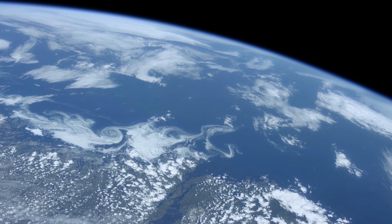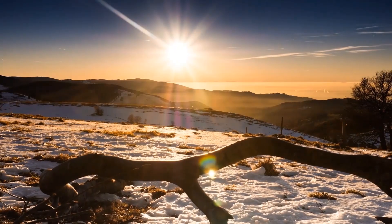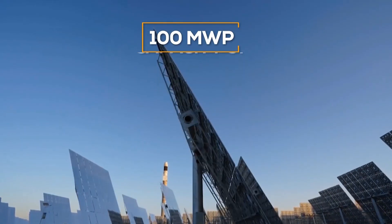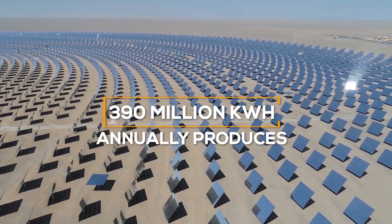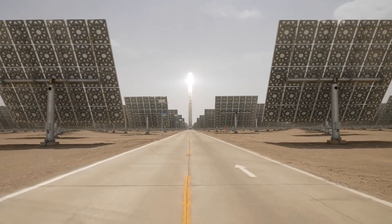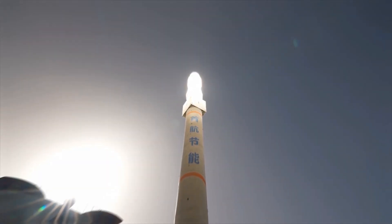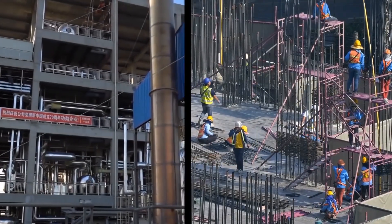According to the company, the power plant can be located even in northern latitudes, where both the amount and intensity of sunlight are lower. With a capacity of 100 megawatt power, which annually produces 390 million kilowatt hours, it will provide the population with cheap electricity around the clock. Design is another hallmark of the new Chinese power plant — take a look at how awesome the power plant looks from a bird's eye view. The speed of construction is also amazing.